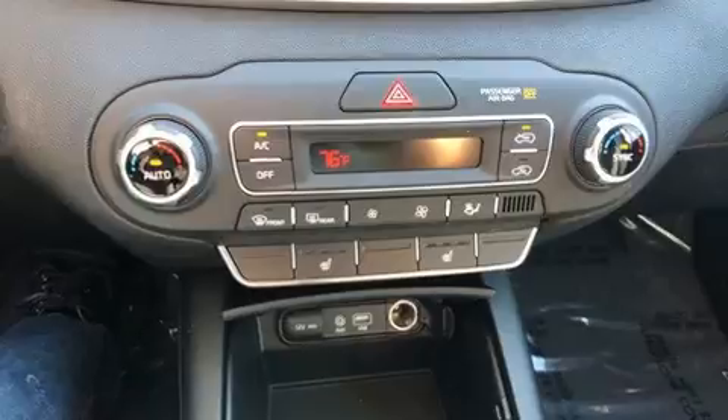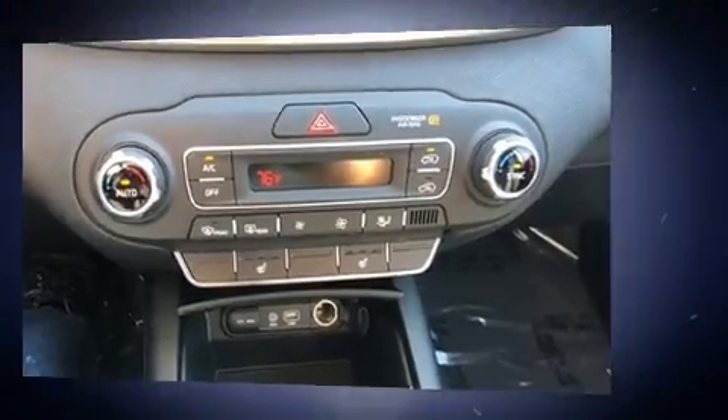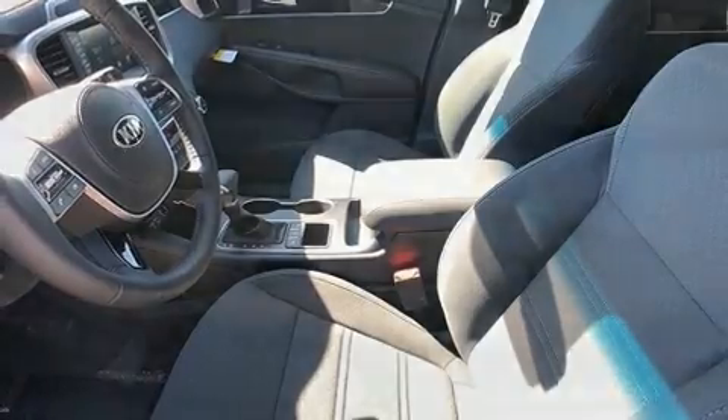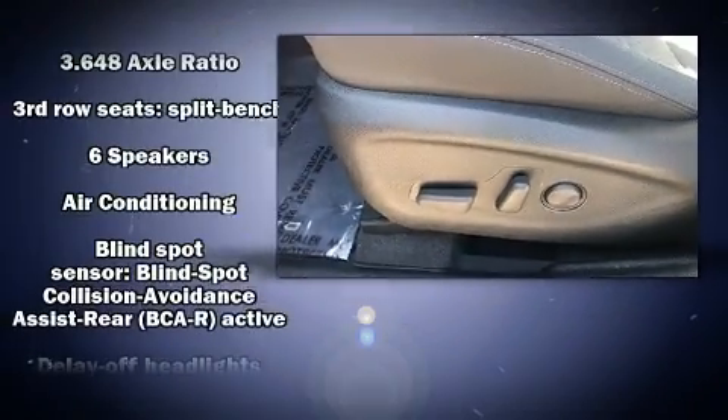Third-row seats expand the maximum passenger capacity to seven. Audio features include an AM-FM radio and six well-positioned speakers.